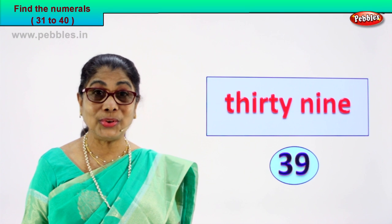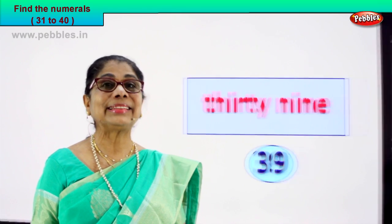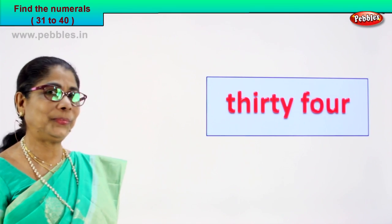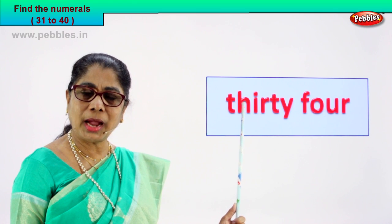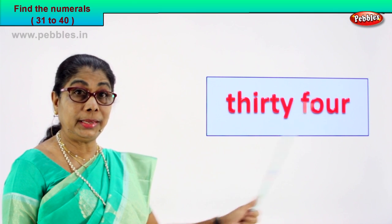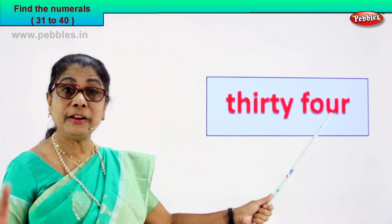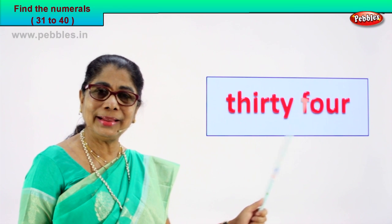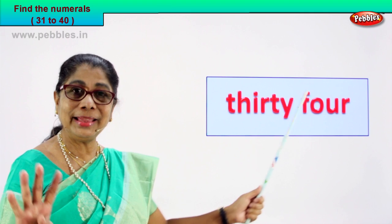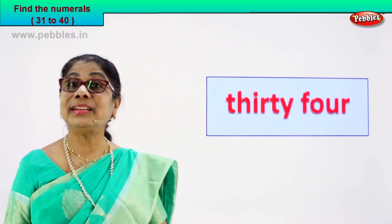Very good. So you are learning the spellings too. Shall we take another exercise? Look what we have. Read: T-H-I-R-T-Y, 30, 4. 34. What is the numeral? 30, 4, 3 and 4, 34.